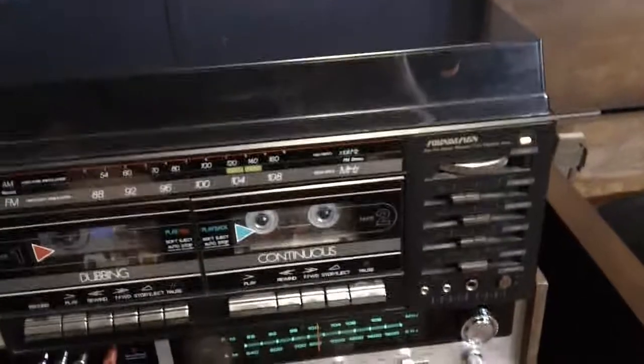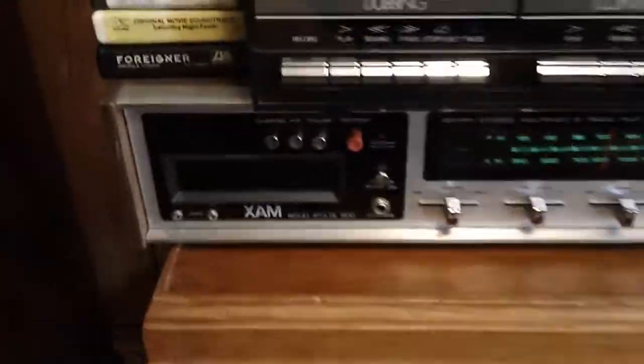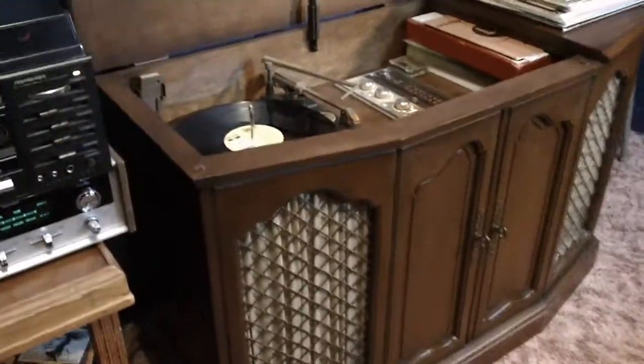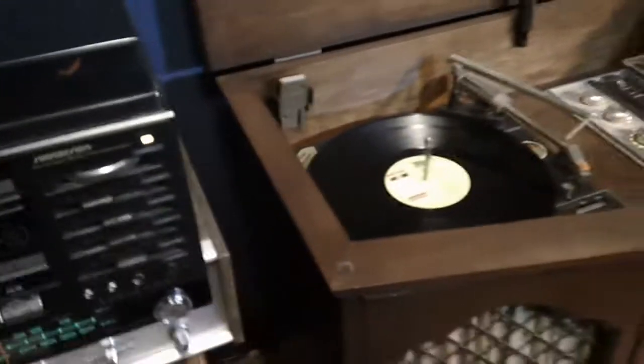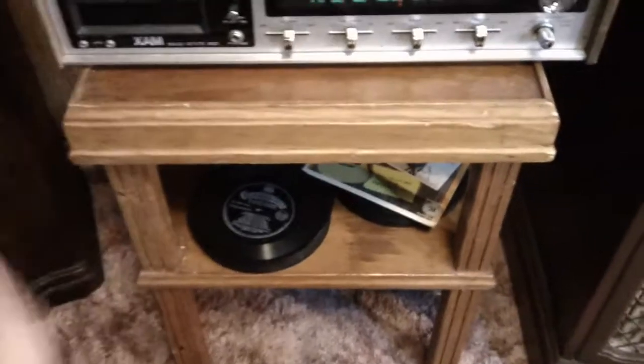I have that connected to the phono input of this 8-track player, which in turn is connected to the tape input of this 1969 Zenith console. I'm going to play a brief selection in a moment. First, let me show you this — along with the record player, my mom gave me this stack of 45s that was my dad's.